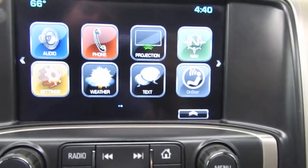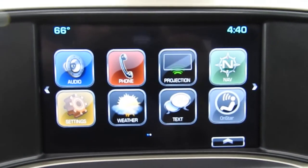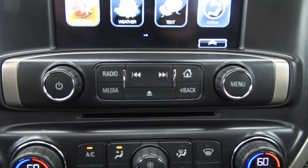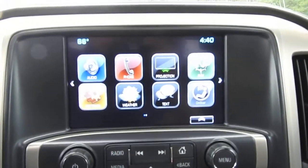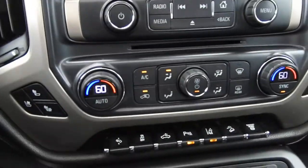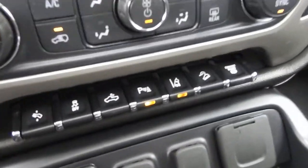You also have heated and ventilated front seats in this truck. You've got your infotainment system here — AM/FM, SiriusXM, navigation, Apple CarPlay, Android Auto, with physical buttons for that system. You also have your backup camera, and your climate control functions down at the bottom.